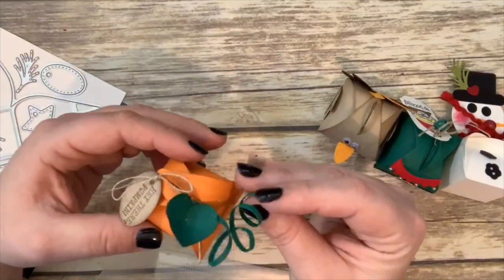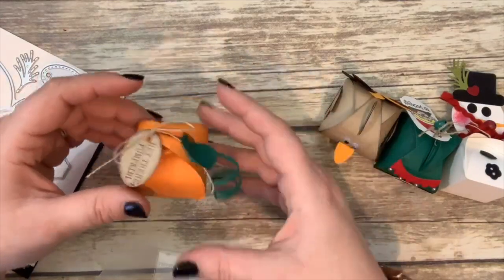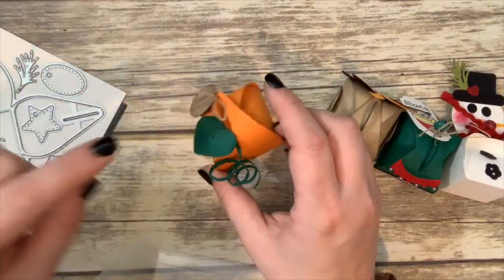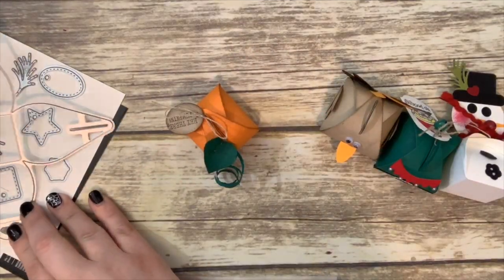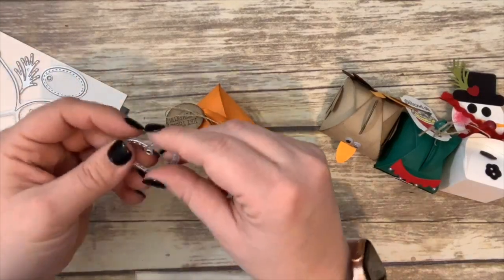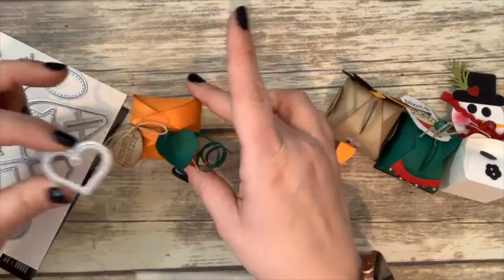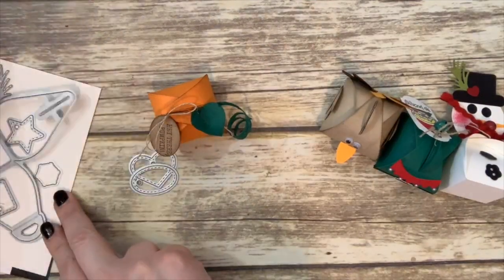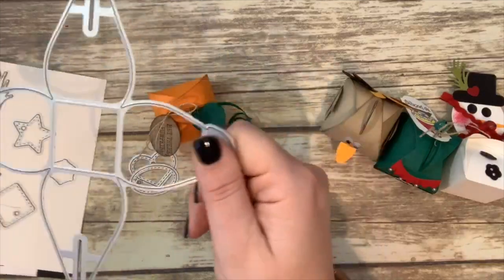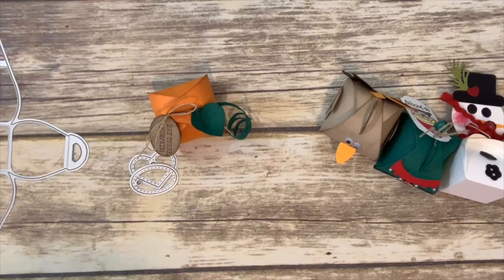This pumpkin I cased from Rachel Tessman — you guys know who Rachel is, she's a super talented, amazing demonstrator. I cased her design because she used this little stitched heart tag to create a cute little leaf, which I thought was super clever. I stamped the sentiment in an oval. So we're going to cut these pieces out — the pumpkin in pumpkin pie cardstock.